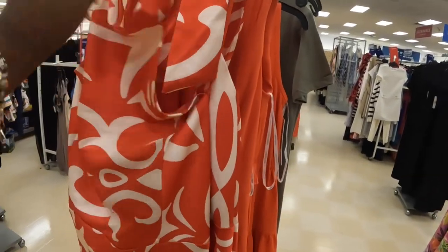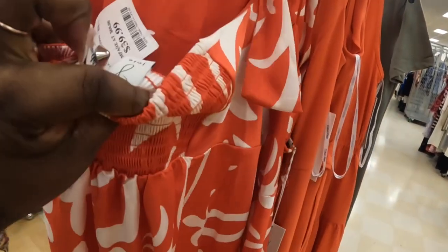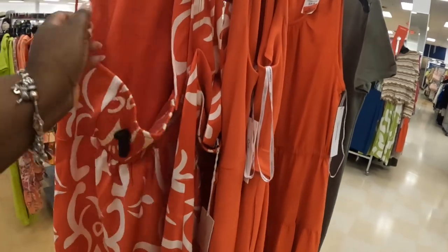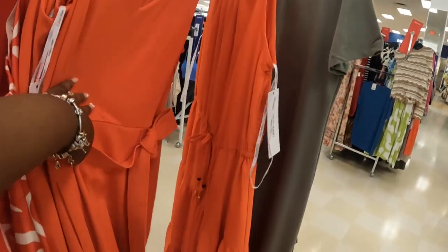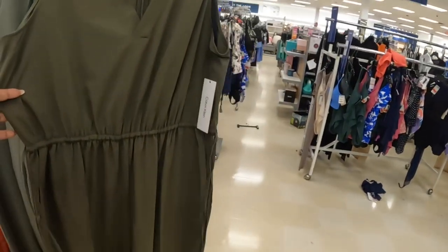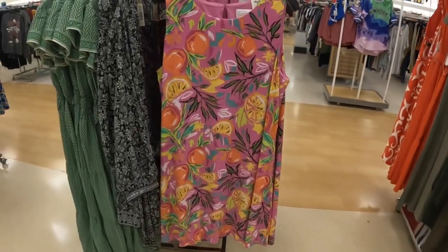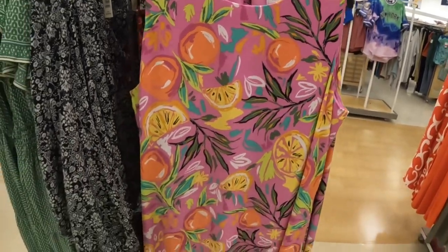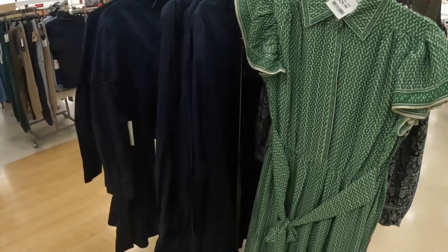Who is this? This is a Calvin Klein, this is $40. That's cute with the back, and then this one right here is marked down to $32. $32, $32, $25. That one is $30, Max Studio.